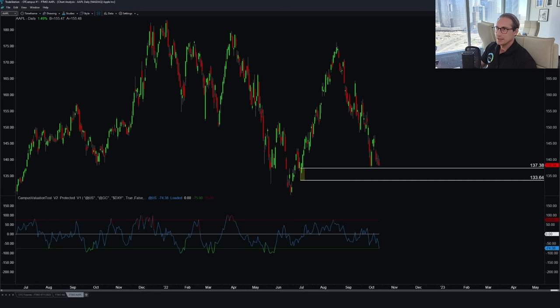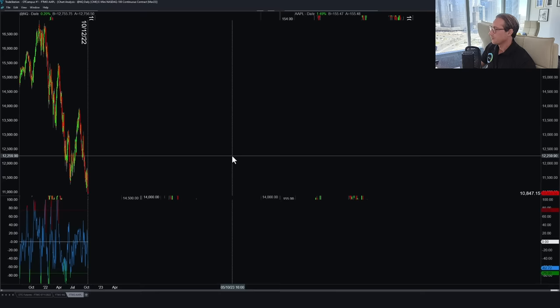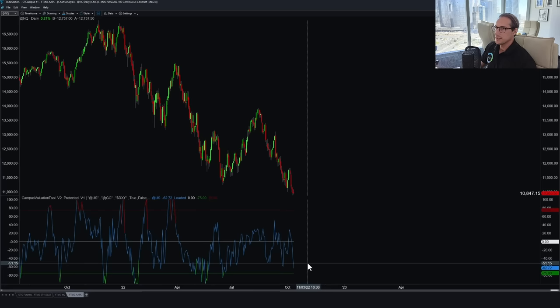We use multi-asset correlations to add even more probability in our favor. Let's look at the Nasdaq here as well. The Nasdaq is definitely not overvalued — in fact, we are close to undervalued, it's coming down. And when we are undervalued on the Nasdaq, you can imagine what's going to happen.